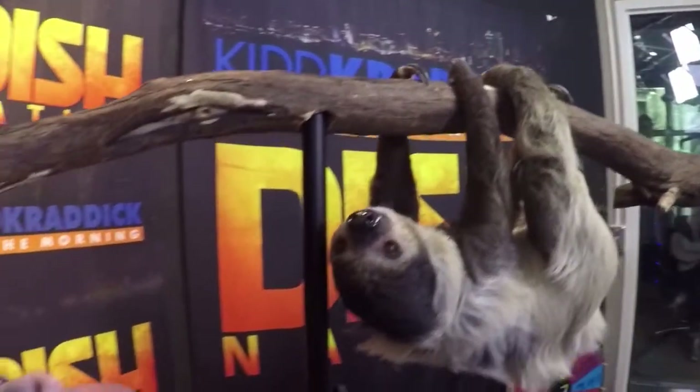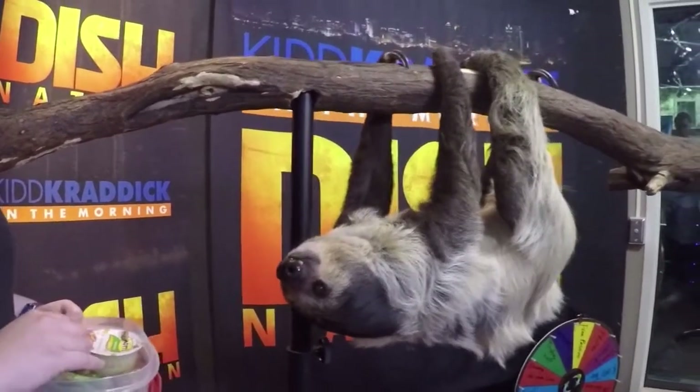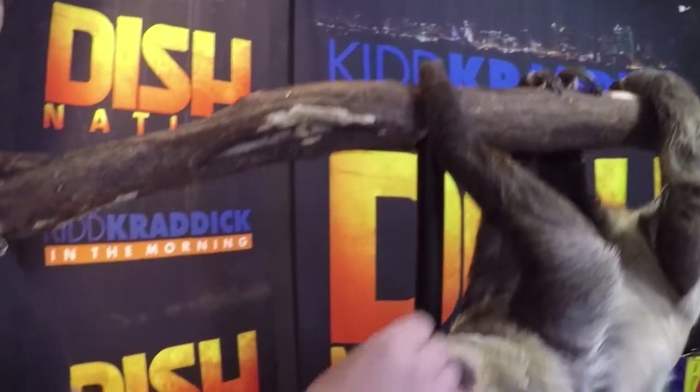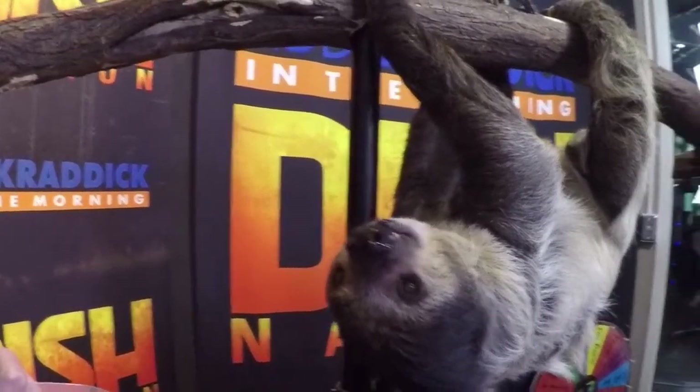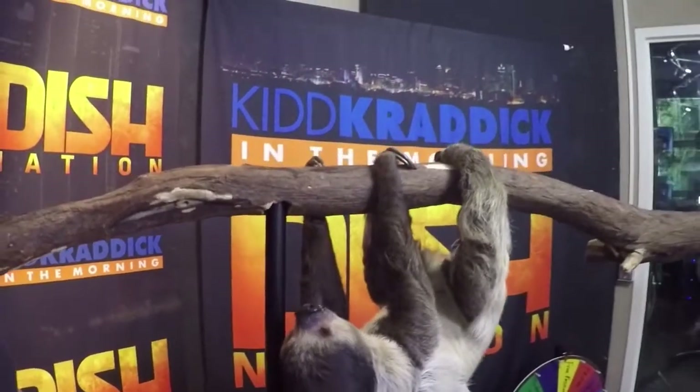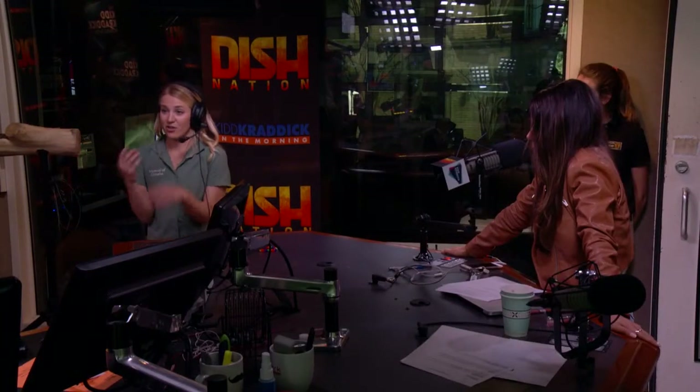Who are the sloth's friends? Pretty much just moths. Their enemies would be the harpy eagle — they have a wingspan of over six feet and can easily pick sloths right out of trees. The other main predator is the jaguar, another big cat from South America. A lot of people don't get to see a sloth up close, and like Kristen Bell, when they do they feel a lot of emotions inside.